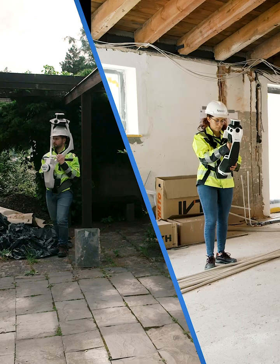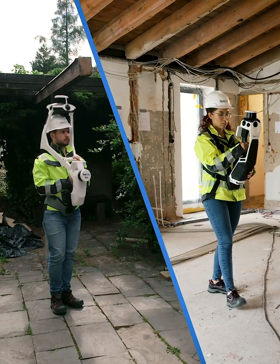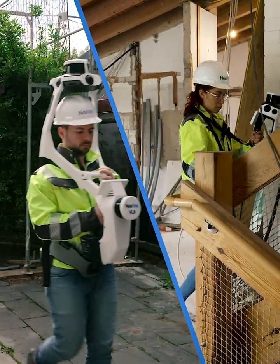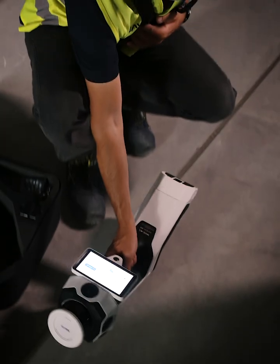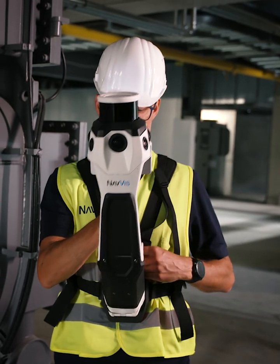The Navis LX series, including Navis VLX and Navis MLX, along with Navis IVAN, offer a complete reality capture solution for both indoor and outdoor sites. Navis VLX and Navis MLX's intuitive interfaces guide you through simple steps to start and monitor your scanning.